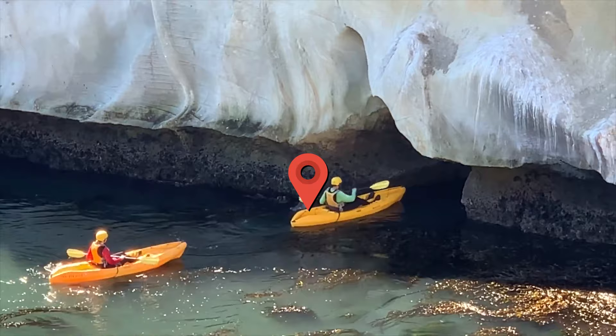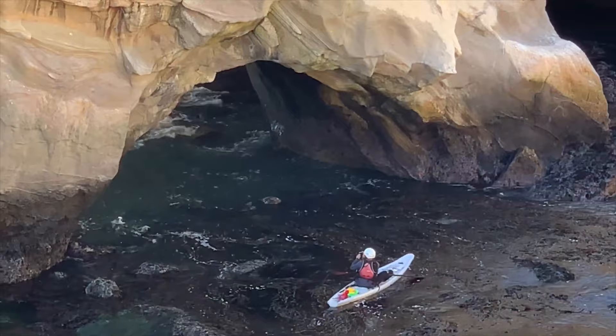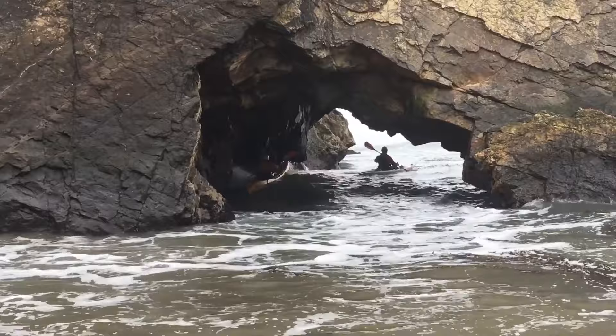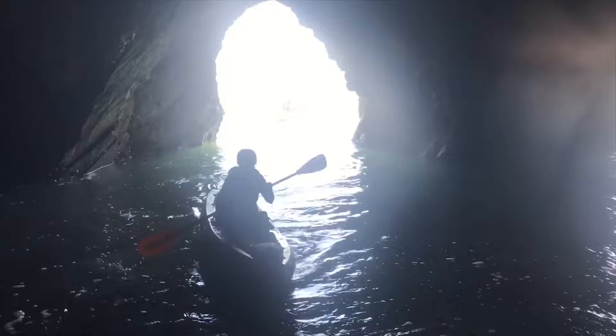Number 22: Central Coast Kayaks. Embark on thrilling kayaking adventures along the California coast with Central Coast Kayaks in Pismo Beach. Since 1993, they have provided top-rated tours and rentals. Encounter marine life, explore the local waters and create unforgettable memories. Choose from fishing trips, paddleboard rentals and more. Whether you seek relaxation or excitement, Central Coast Kayaks has the perfect tour for you.